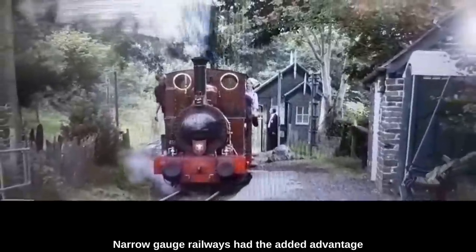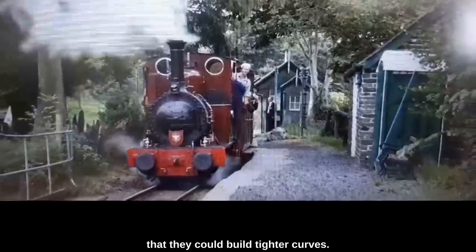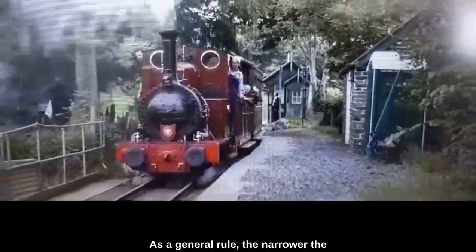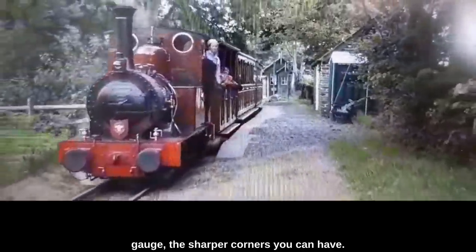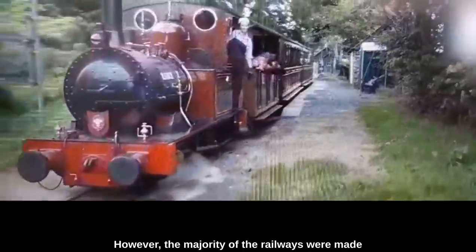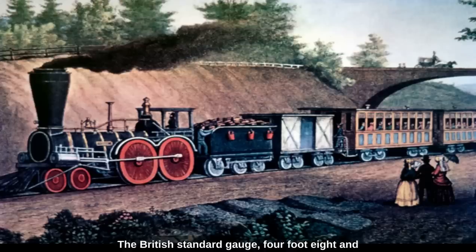If you were building a narrower railway, you massively reduced the engineering challenges and the cost. Narrow gauge railways had the added advantage that they could build tighter curves. As a general rule, the narrower the gauge, the sharper corners you can have. However, the majority of the railways were made with standard gauge. As trains and railways were exported to the rest of the world, the British standard gauge of four feet eight and a half inches or 1435 millimetres was adopted in most places, with some form of narrow gauge being adopted for mountainous areas.